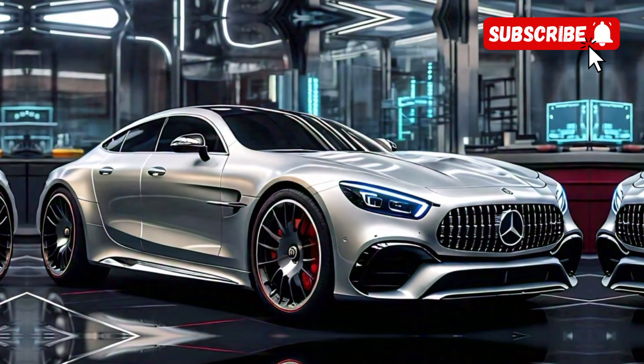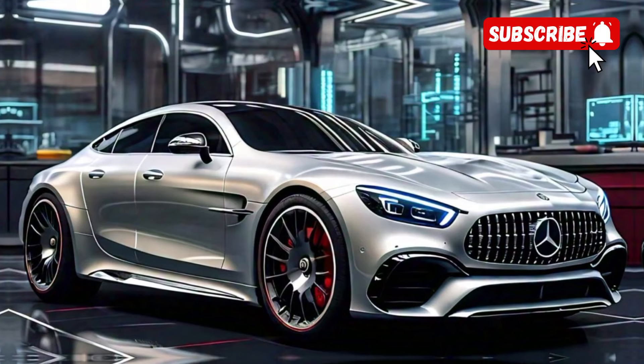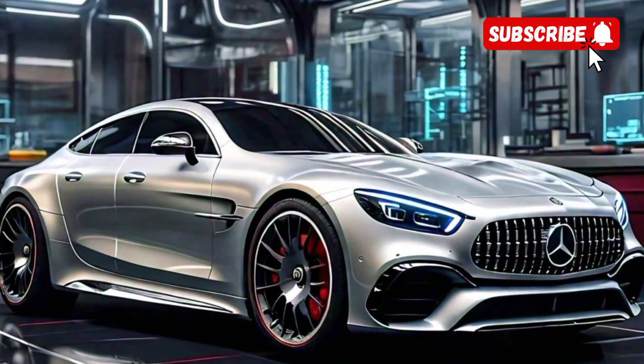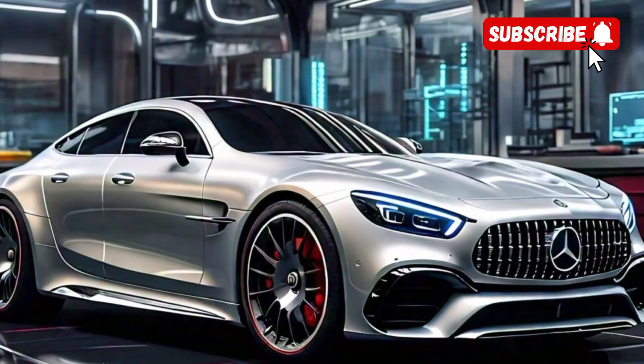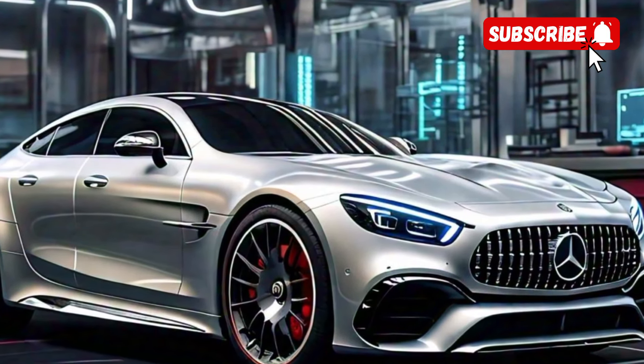Let's pop the hood and take a look at what's powering this beauty. The AMG CLE 53 comes equipped with a 3.0-liter inline-six engine with EQ Boost. This setup delivers an impressive 429 horsepower and 384 pound-feet of torque.